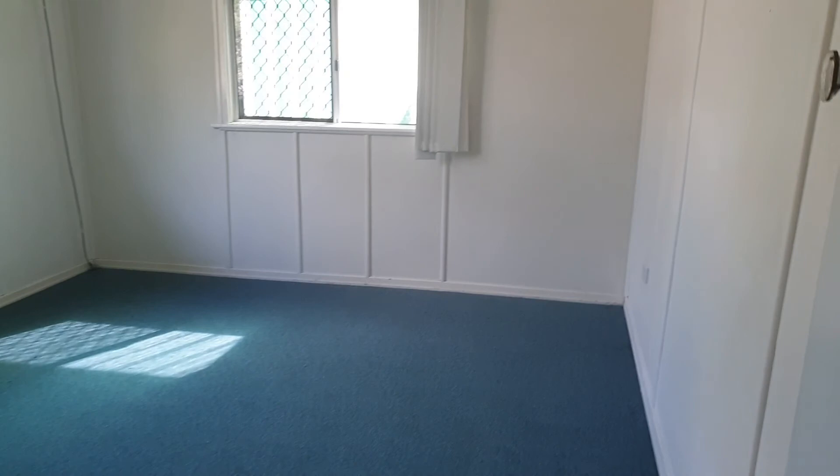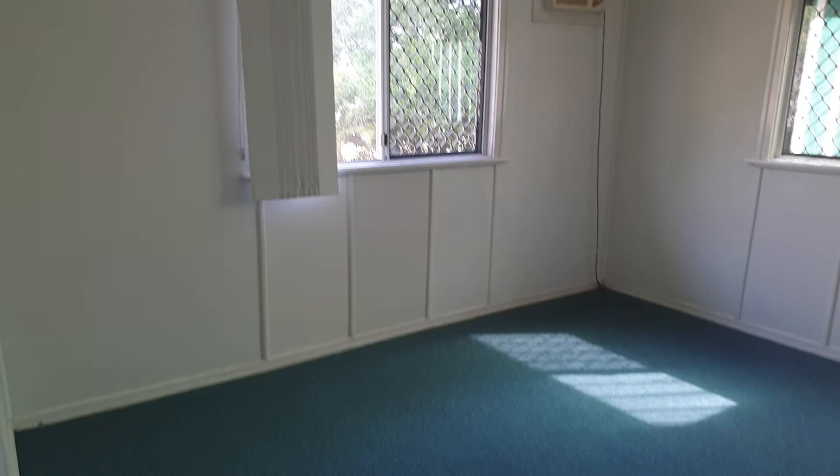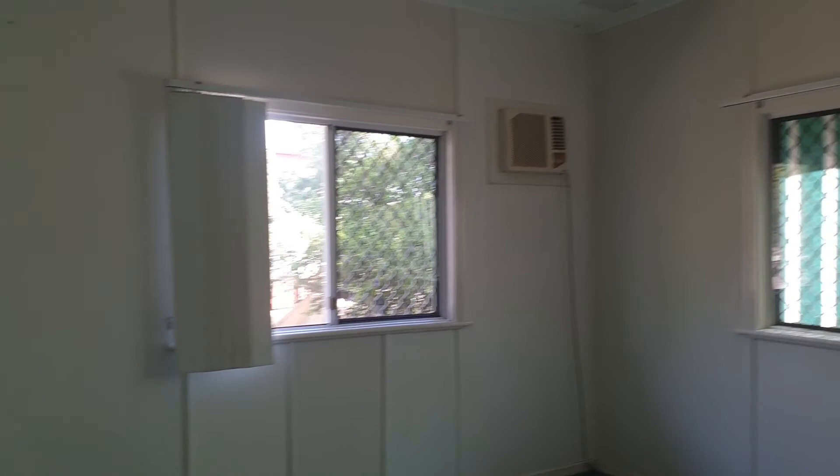Coming through to the front bedroom, which is your master bedroom — again, a square-sized room. There are no ceiling fans, but it does have security screens. The carpets have been professionally cleaned. There are no built-ins in these rooms. The main bedroom has a little box air conditioning unit.